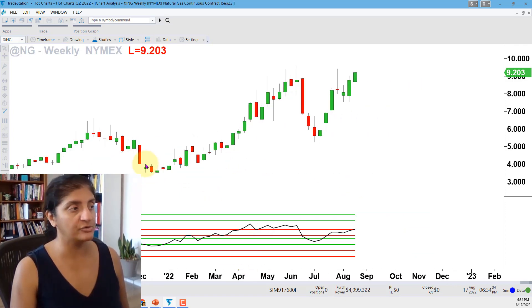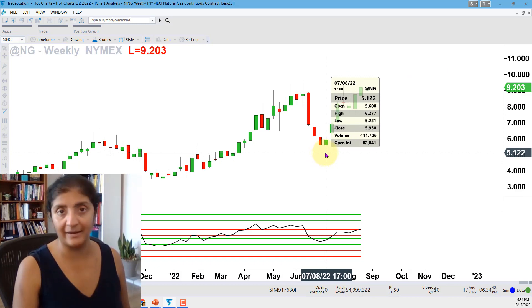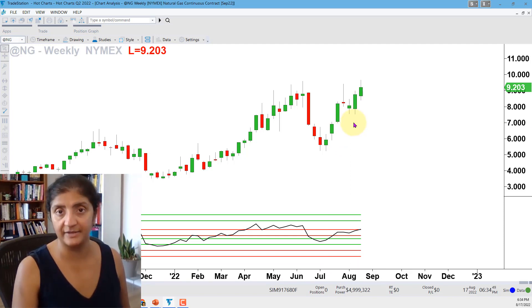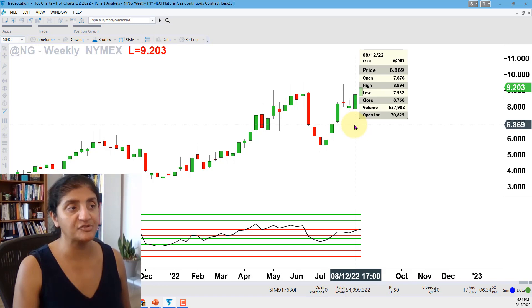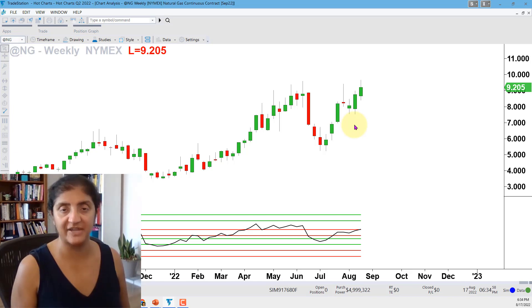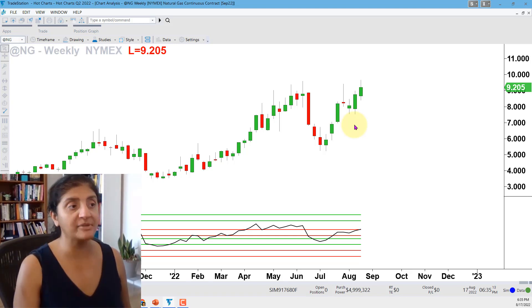Coming in more closely to the last run up, correction, and current run up — in this current advance we have a swing low that formed around the week of July 8th, and then a price low that formed in the week ending August 12th, just last week. This also formed a specific type of candlestick. I cover the significance of many candlestick types in my GAN candlestick system, including my nano twist for calculating support and resistance levels within candles and what different candle sizes mean.